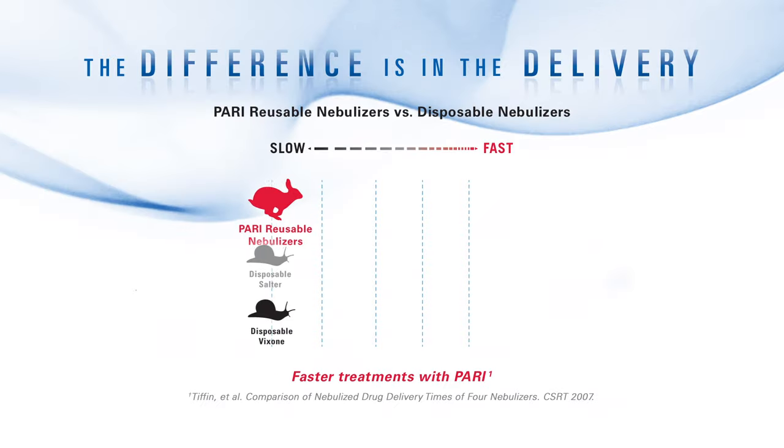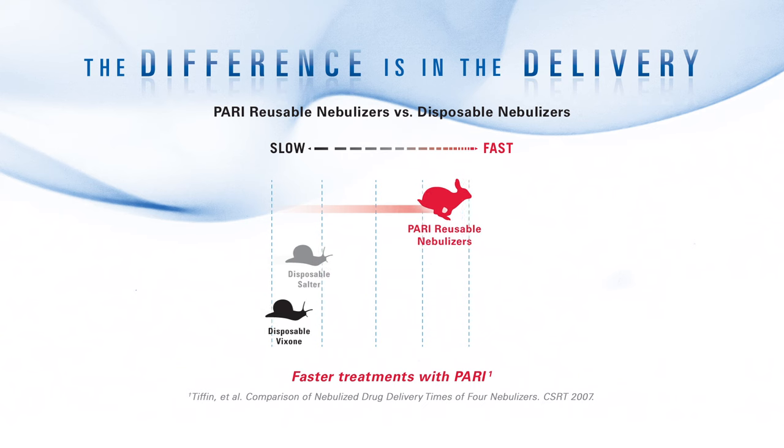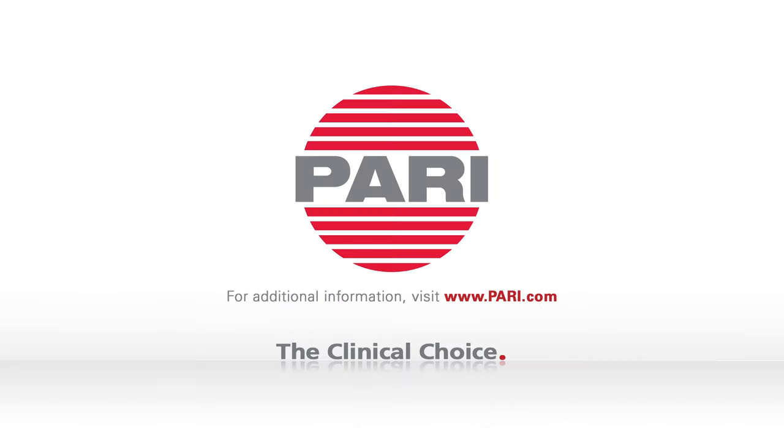When choosing a nebulizer for your patients, it is important to consider the differences in aerosol delivery between reusable and disposable types and the impact it can have on patient outcomes. PARI reusable nebulizers provide faster treatment times and increase aerosol delivered to the lungs when compared to disposable nebulizers. PARI — the clinical choice.